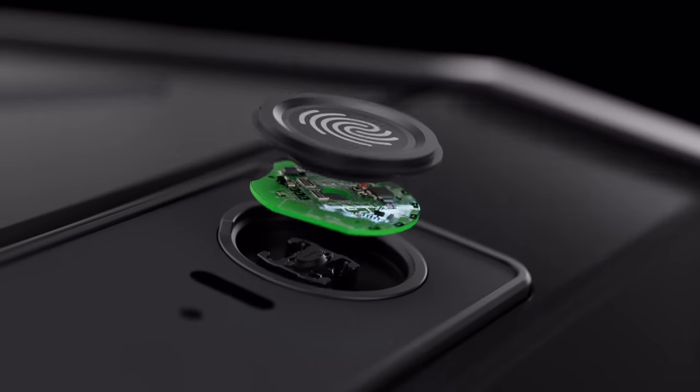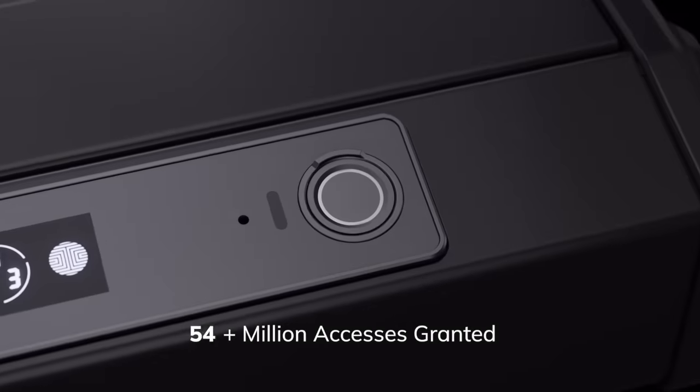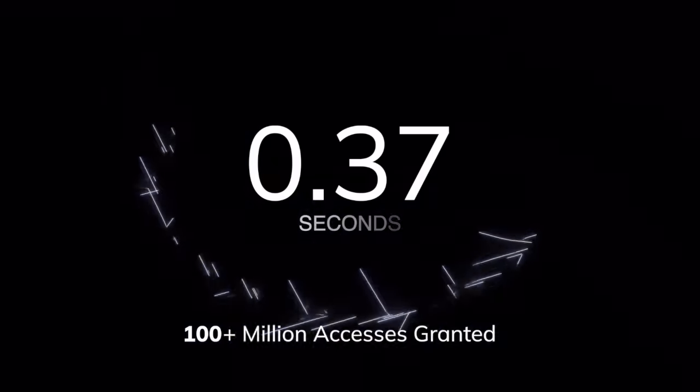With the industry's fastest fingerprint sensor, get access to your valuables and handheld firearms with our advanced 3D biometric fingerprint sensor.